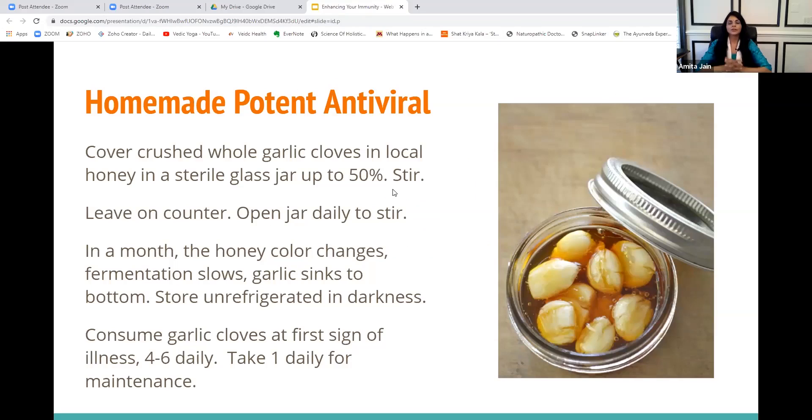I want to talk about this ancient home remedy that we can prepare very easily and keep on hand for any first initial signs of coming down with something. This has been used in families in India for ages. It's very simple to make, and it is the most potent antiviral, I think, that is out there. We all know that garlic has antiviral, antibacterial properties, and this is a fermented garlic recipe that has not failed me ever.